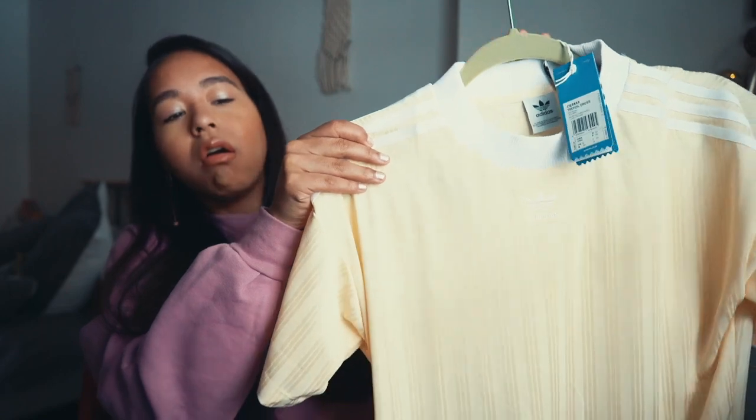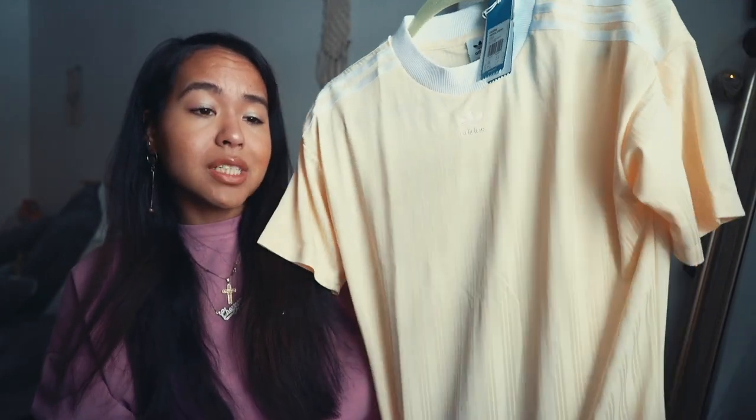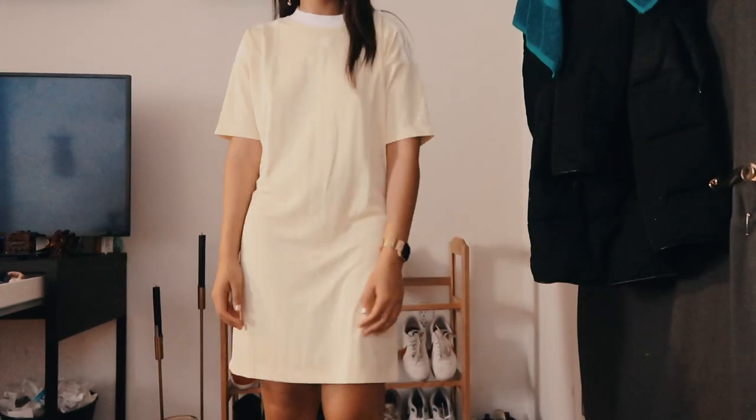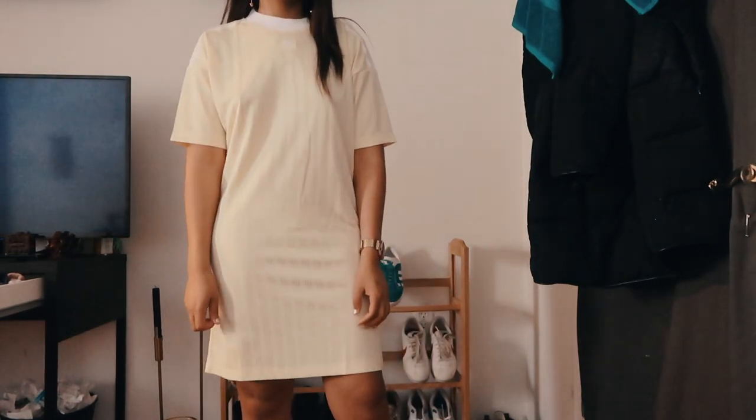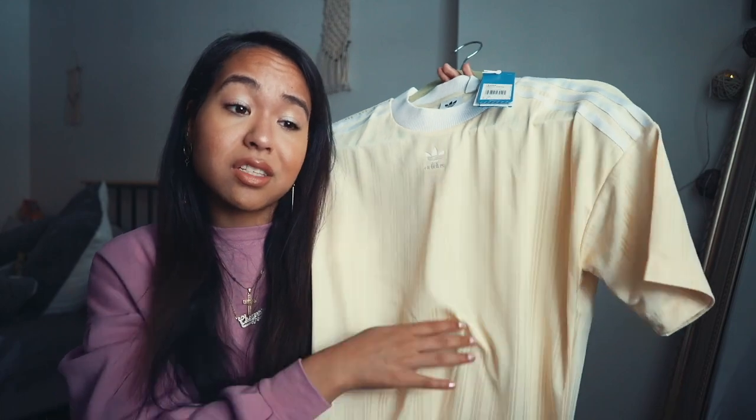The other item from the ASOS streetwear sale is an Adidas yellow t-shirt dress. It's really long — I could have gone a size up. It fits a little thin so I might just tuck it into pants if it's not too long. It is a little see-through so I might wear shorts underneath. I just really like the color and it matches a pair of sneakers I'll show you. I've been really into yellow lately and it's so soft and breathable.